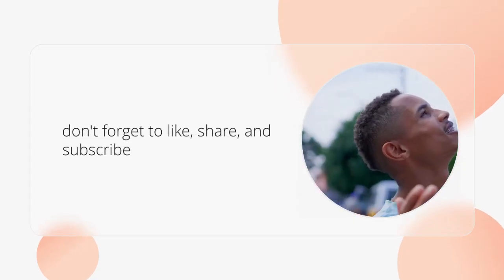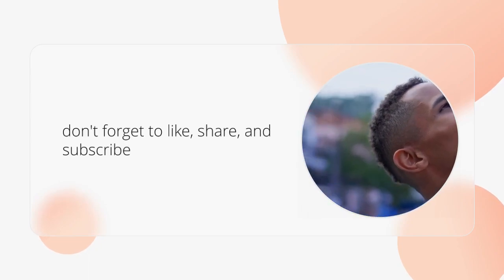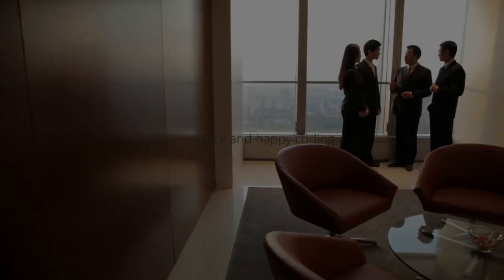If you found this video helpful, don't forget to like, share, and subscribe for more career guidance. Good luck, and happy coding!